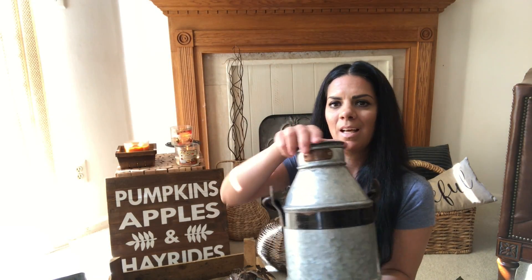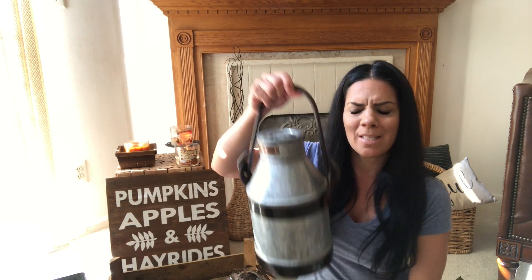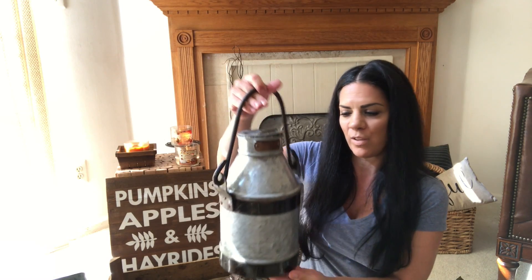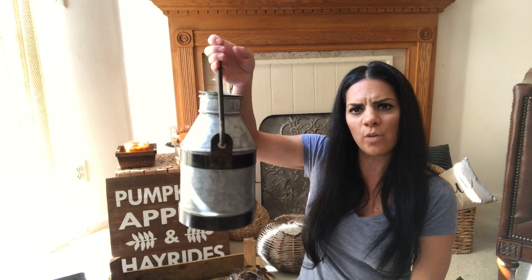Then I found this milk can — it was the only one too. It opens up, so I could put fall flowers in it. It was $19.99. It's heavy and well made. I thought it'd be so perfect for fall — I could put cotton stems in it. A really good find.